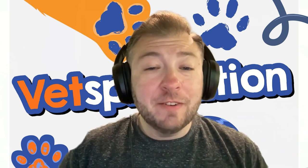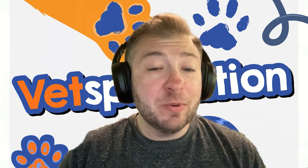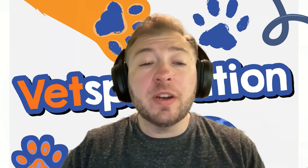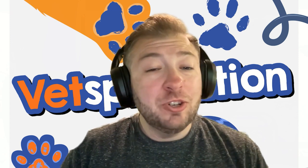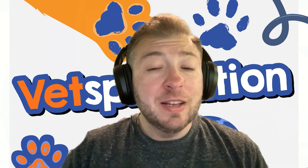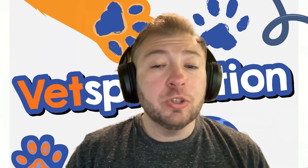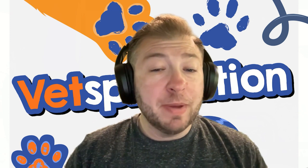Thank you all for tuning in for this episode of Vetsplanation. We hope you found this information valuable and that it helps you navigate the world of reverse sneezing so you have a better understanding the next time your veterinarian says it's probably just reverse sneezing. Stay tuned for more intriguing topics on the next episode of Vetsplanation. Remember, knowledge and understanding play a key role in promoting the well-being and health of our furry friends.